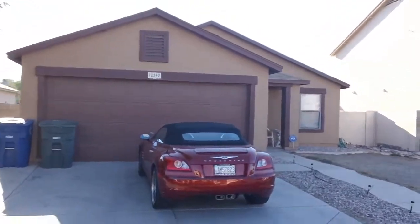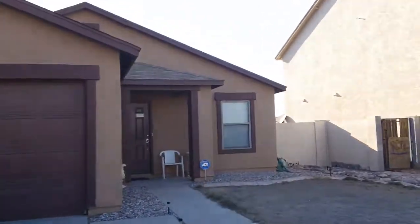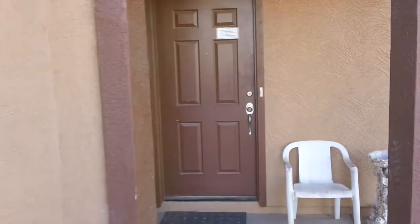We're looking at 12340 Pablo Street here in El Mirage. A homeowner purchased this home a couple years back, said they were going to remodel it and they did a nice job. We're a little over 1,600 square feet, and you're going to see homeowner pride throughout this home.